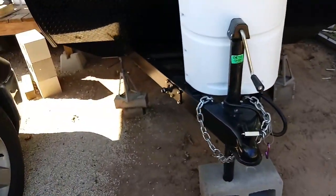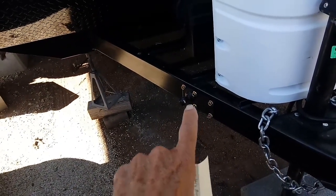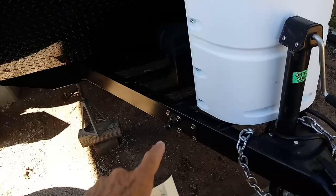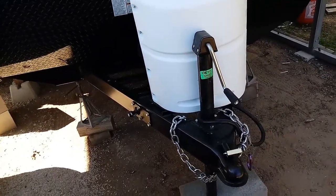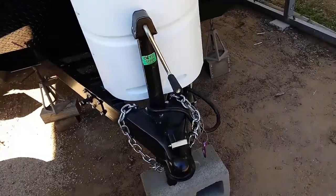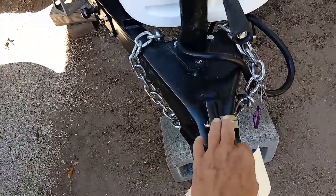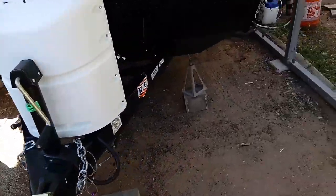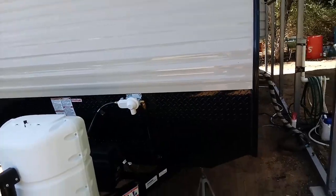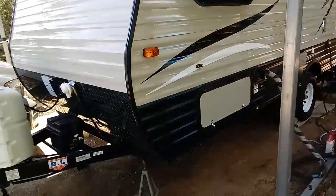This little deal right here is for the stabilizer — you've got a little ball like that on your pickup, and they hook together. This is just a little lock to keep honest people honest. One propane tank, 20 pounds — costs about $12 to $14 to get it filled up.